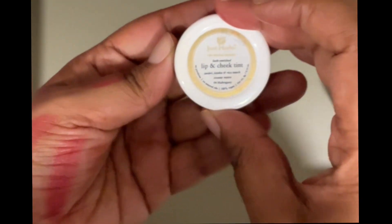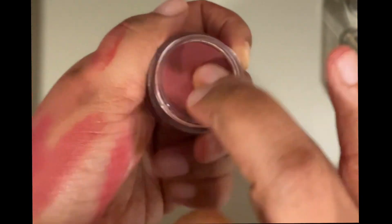Then I have the Just Herbs shade Mahogany — a lovely color. I love all of these lipsticks, so I'm keeping all three Just Herbs lip tints.